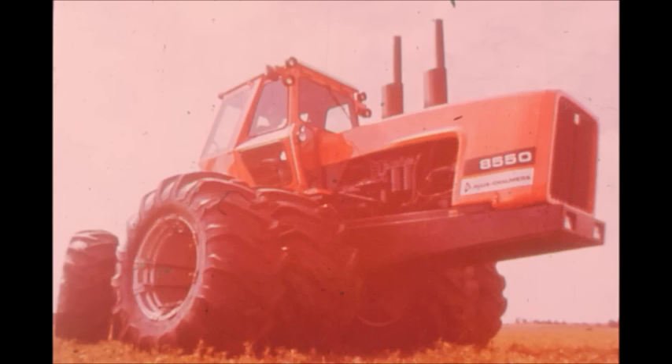Our four-wheel 8550 does it at top practical field speed, eating up 40 to 50 acres an hour, with one driver, one set of maintenance requirements, one cost-generating unit. Make your own basic comparison of horsepower hours.